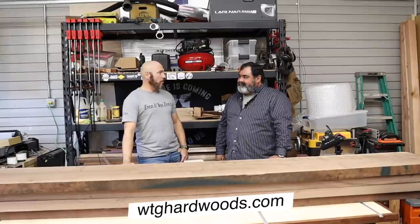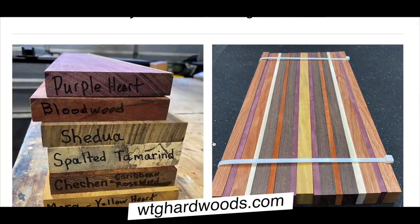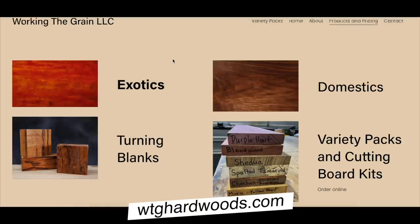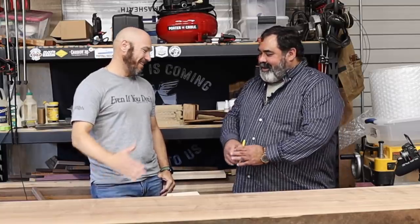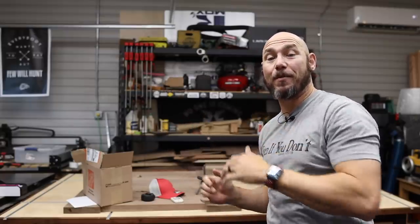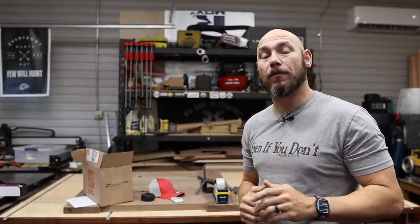Mark is with workingthegrainhardwoods.com in Bentonville, Arkansas, and he ships hardwoods nationwide for the lower 48. They've got cutting board kits and all kinds of species — exotics and domestics. This is where I buy my hardwoods and I highly recommend them — excellent customer service. If you found this content valuable, hit that subscribe button and click the bell icon to get notified of new content. If you liked this video, you'll love our previous video about buying hardwoods — what to expect, what to ask, what to look for.